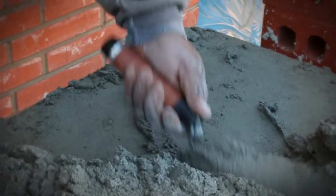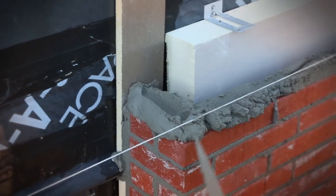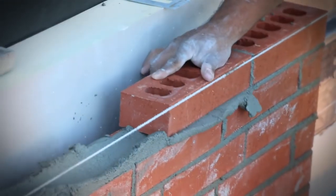Unlike anything you've seen or felt on the market. The natural burnished finish gives you the authentic, comfortable feel you've been looking for in a leather handle.